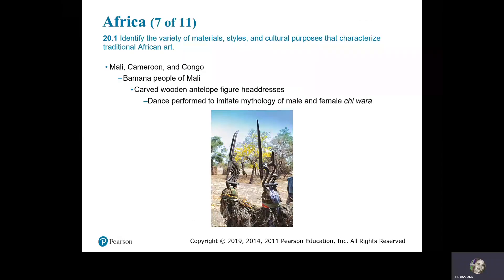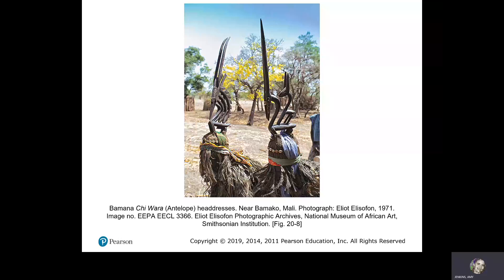Mali, Cameroon, and Congo. The Bamana people of Mali carved wooden antelope figure headdresses for a dance performed to imitate the mythology of the male and female Chiwara. Bamana, Chiwara antelope headdresses, near Bamako, Mali.